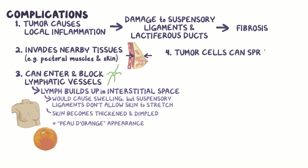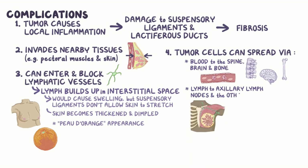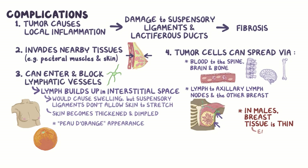Finally, tumor cells can spread via the blood to the spine, brain, and bone, or via the lymph to other sites like axillary lymph nodes and the other breast. In males, breast tissue is very thin, which makes it easier for the cancer to spread to underlying tissues.